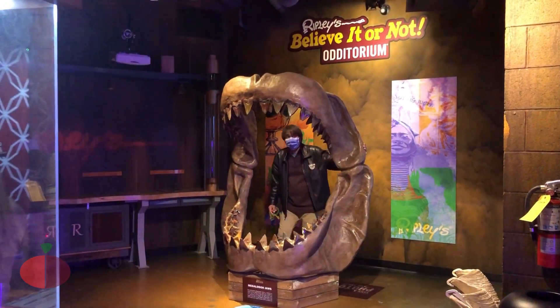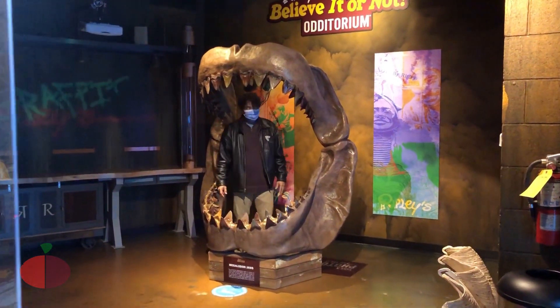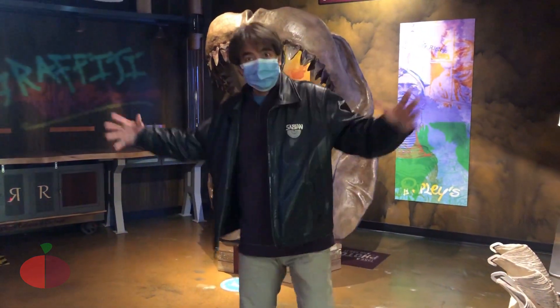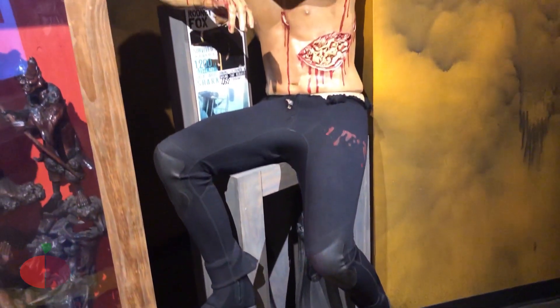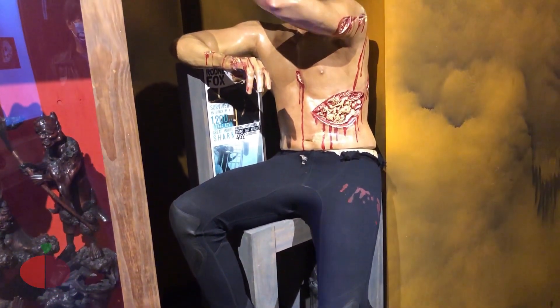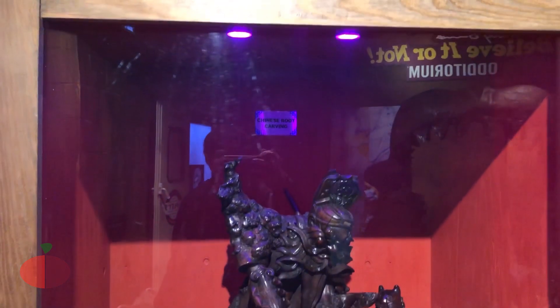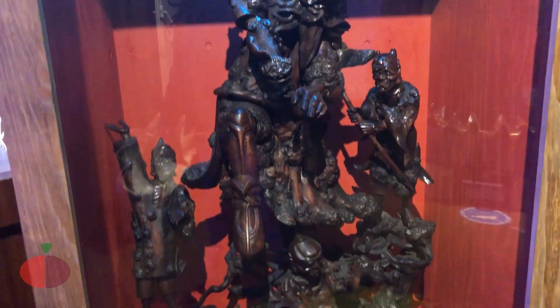Is this a megalodon? Yeah, so ito yung bunganga ng pinakamalaking pating na nahuli nila. (This is the mouth of the biggest shark they ever caught.) Kaya niya isubo yung isang buong tao! (It can swallow a whole person!) That's so huge. Oh, look at this guy — this guy was just like beaten by a shark. Nagkaagat siya nung pating. (He was bitten by the shark.) So they immortalized the guy who was attacked by a great white shark — and he survived.